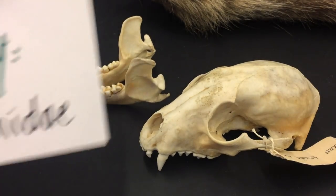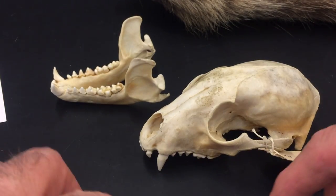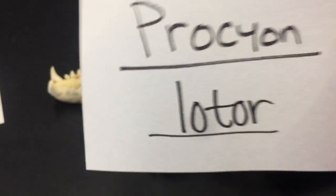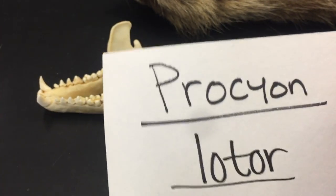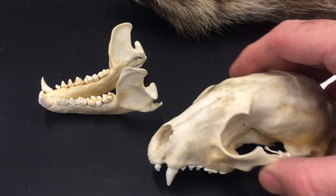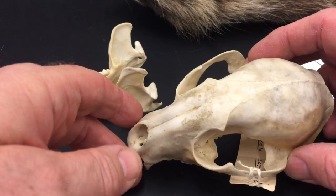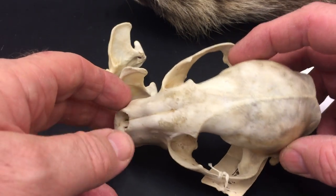I've got two species in the family Procyonidae to show you. One is the very familiar raccoon, Procyon lotor. I want you to think about some of the other skulls we've looked at so far.